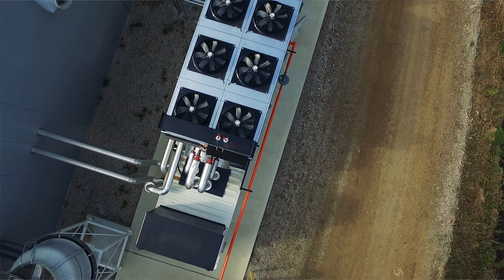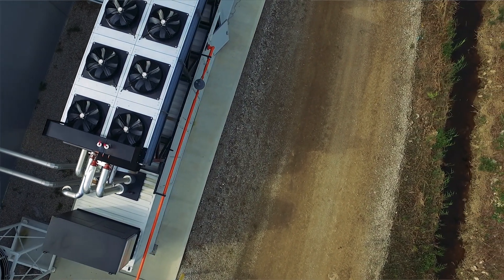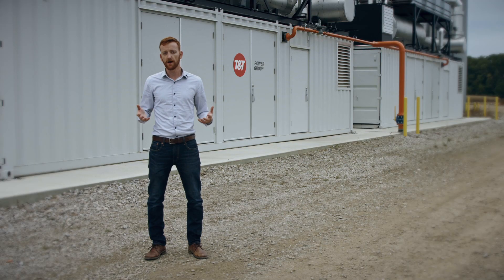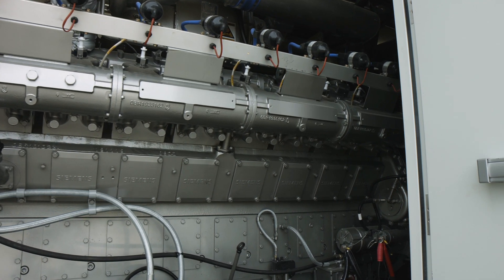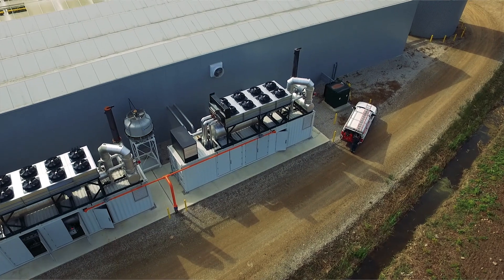With 40 years in the business, with our own generator shop, our own panel shops, we really had everything that we needed to provide a turnkey solution to take this farm completely off-grid, while still providing electricity at a very reasonable cost. TNT was able to present a solution that gave me 2 megs of power. It was pretty much a turnkey deal.